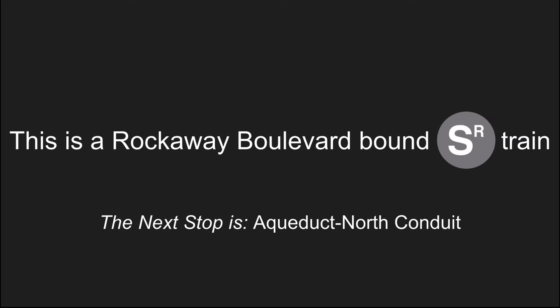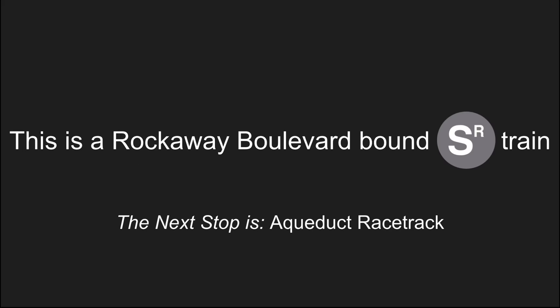This is a Rockaway Boulevard bound shuttle train. The next stop is Aqueduct North Conduit. This is Aqueduct North Conduit. This is a Rockaway Boulevard bound shuttle train. The next stop is Aqueduct Racetrack.